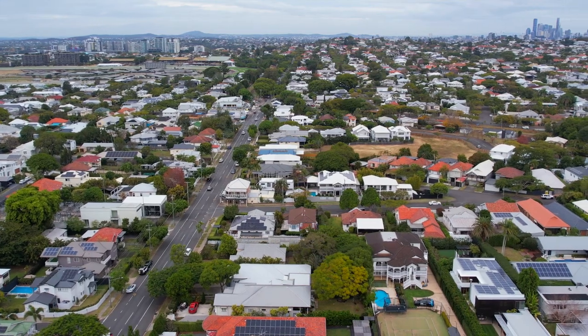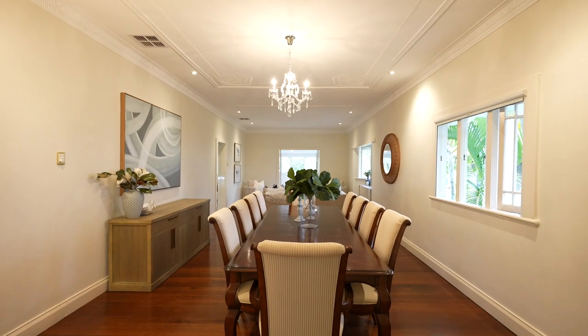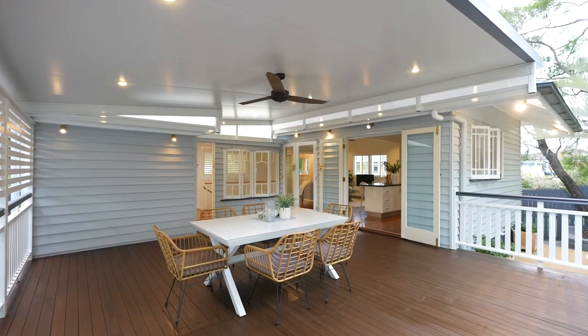Enhanced by a perfect northeast rear aspect, the main living spaces stretch across a functional single level and adjoins an effortless indoor-outdoor connection.